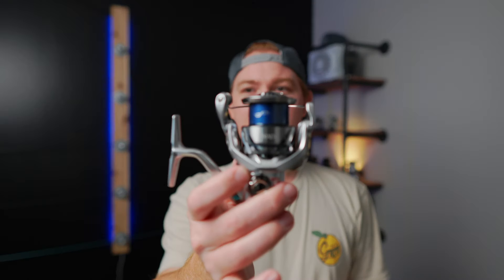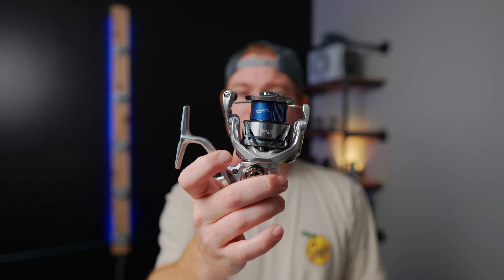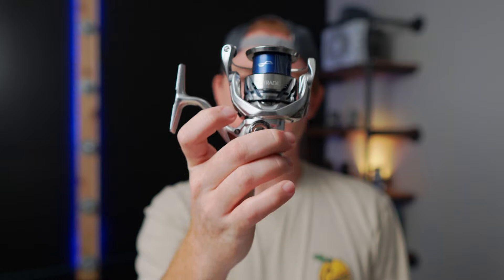This Stratix is our number one selling reel by a huge margin — it is so popular. The price point around $200 is very attainable for a lot of people. What you get for $200 in this reel is just so good. The value is great, the reel is super smooth, it's sealed very well, it holds up well, and it's just an incredibly popular reel.